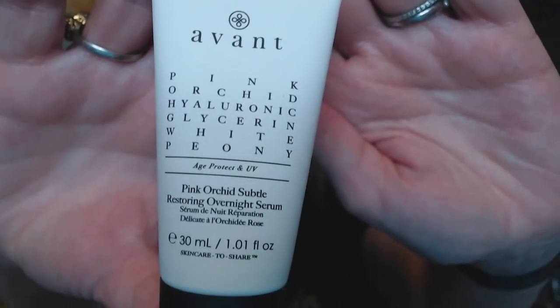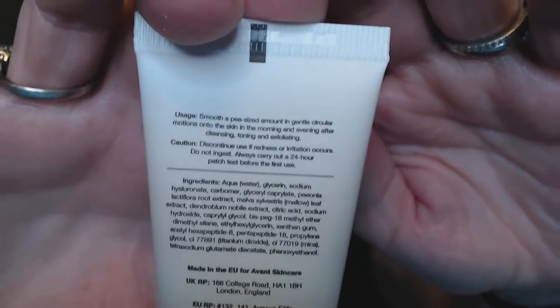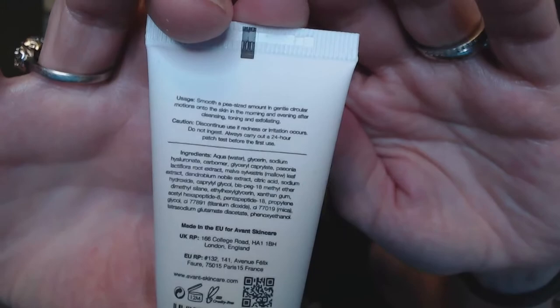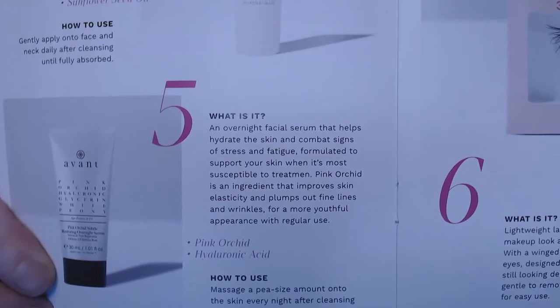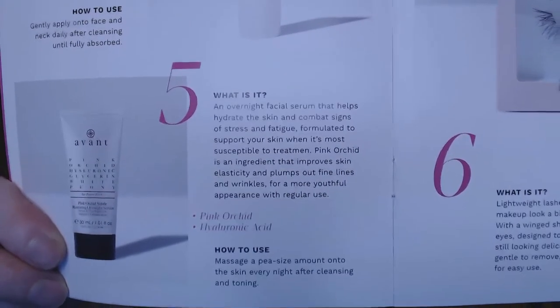And this is Avant — I know this is an expensive brand. Pink Orchid, Hyaluronic, Glycerin, White Peony — it's an overnight serum. Use morning and evening after cleansing, toning, and exfoliating. It's an overnight facial serum that helps hydrate the skin and combat signs of stress and fatigue, formulated to support your skin when it's most susceptible to treatment. Pink Orchid is an ingredient that improves skin elasticity and plumps out fine lines and wrinkles for a more youthful appearance with regular use. Alright, that sounds good.